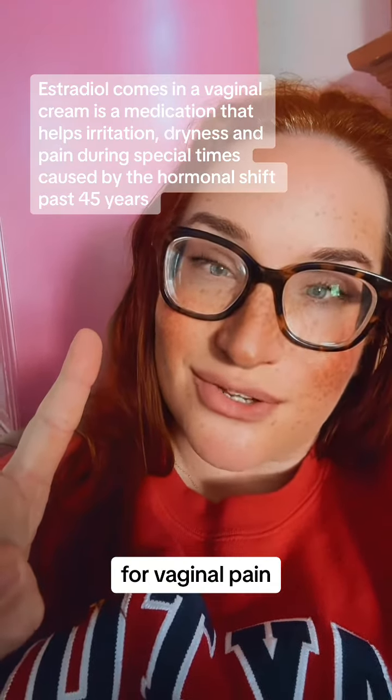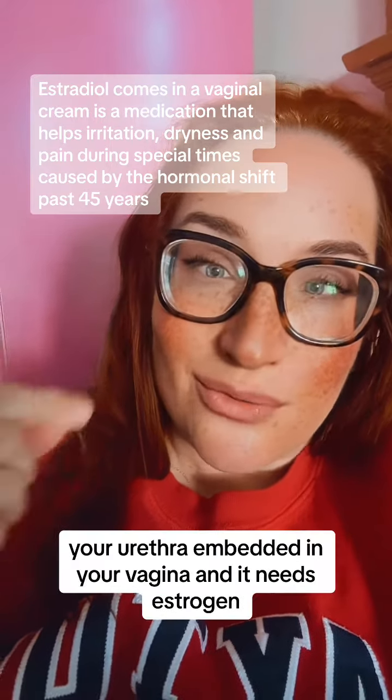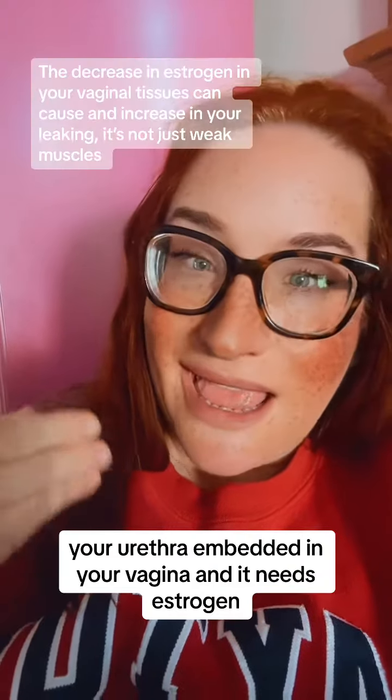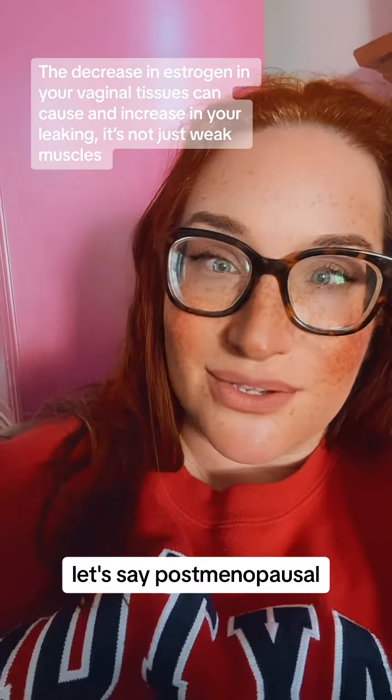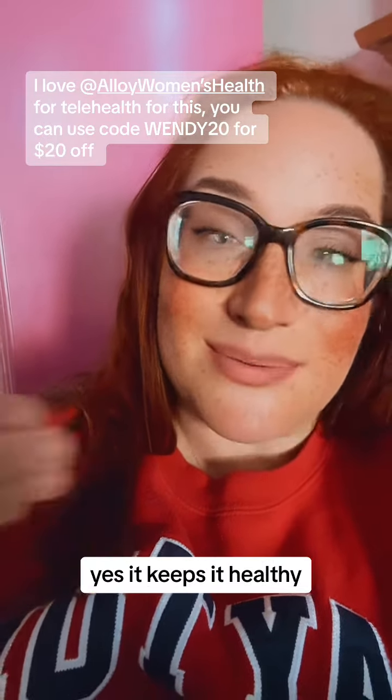Number one: estradiol for vaginal pain, dryness, and irritation. Your urethra is embedded in your vagina and it needs estrogen. Once you are perimenopausal or postmenopausal, you need that estrogen to keep your skin plump and healthy and help with lubrication. Yes, it keeps it healthy.